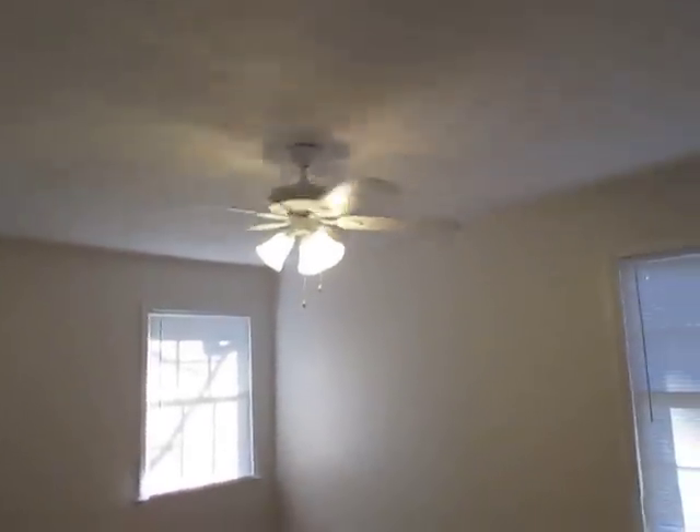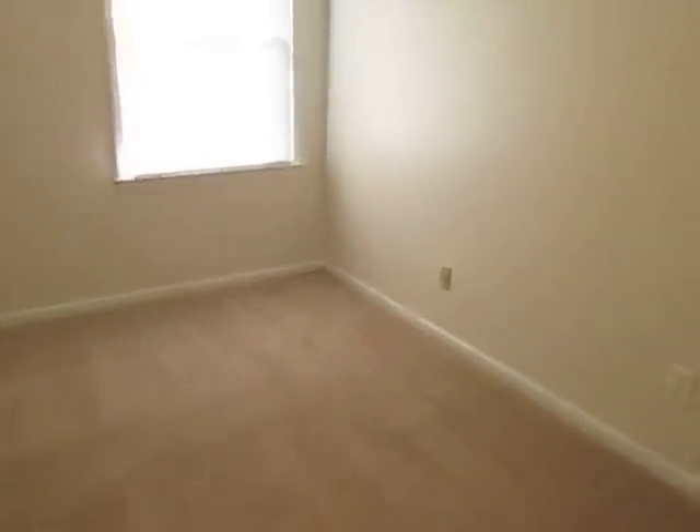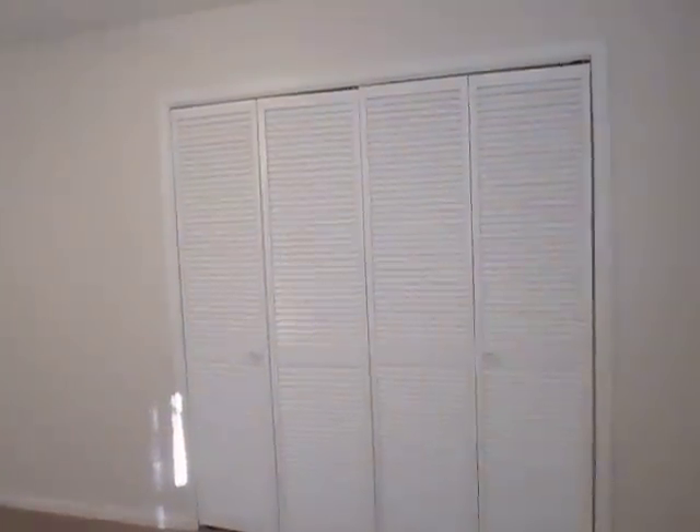Going into the master bedroom. Master closet.